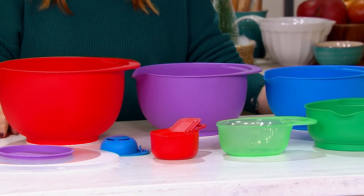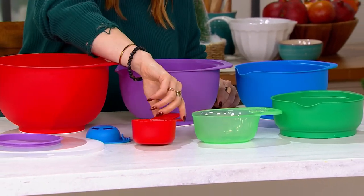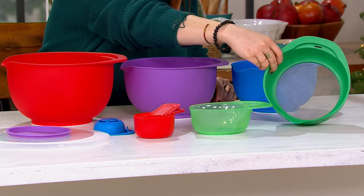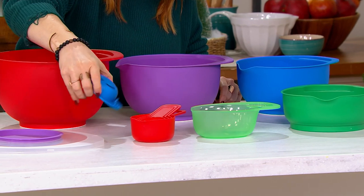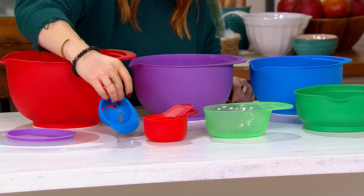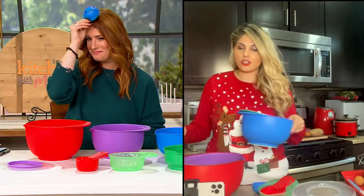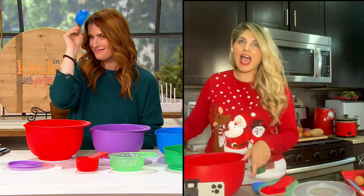So now you have the five quart bowl, three quart, two quart bowl, the liquid measuring cup, the dry measuring cup, the sifter, as well as the egg separator. You have absolutely everything you need to get the job done. My husband thought the sifter was a hat for one of our toddler's toys, so this is a warning — if you do have kids at home, that's not a hat.